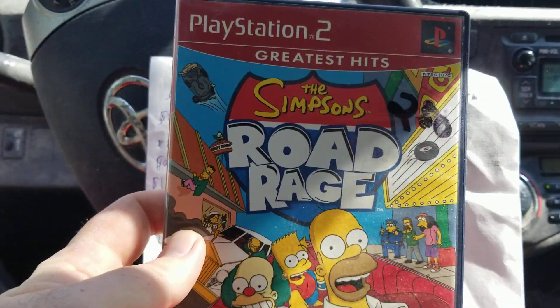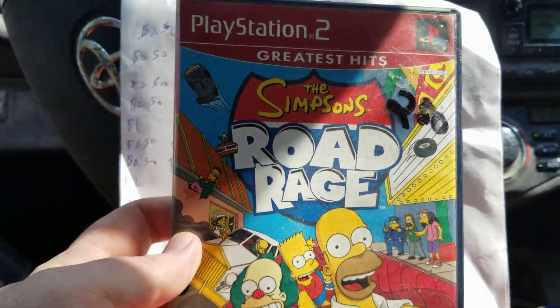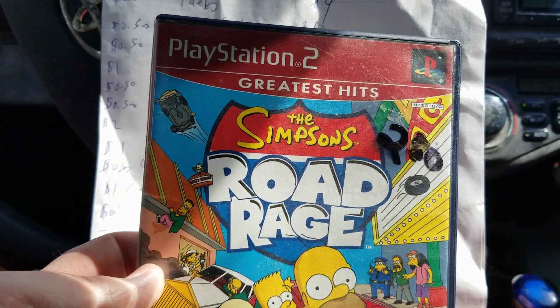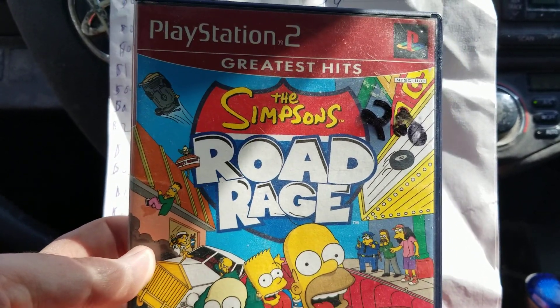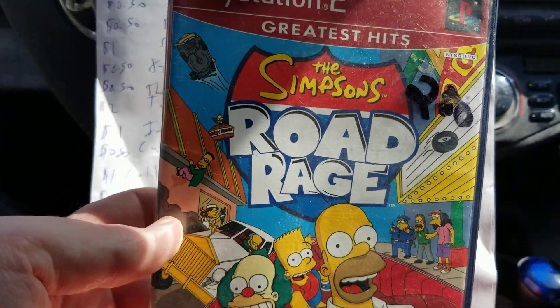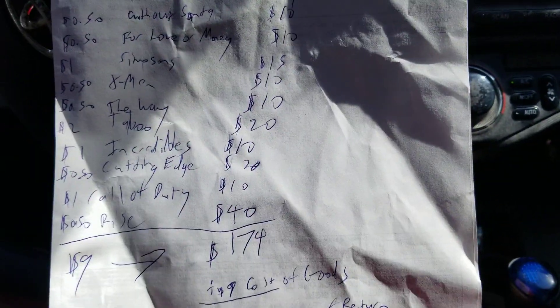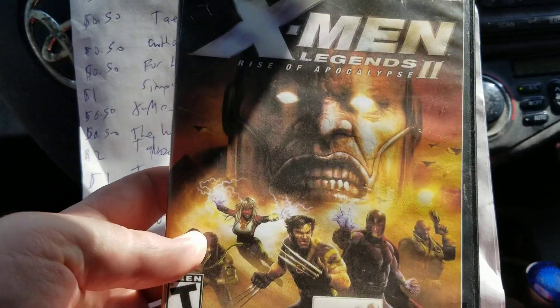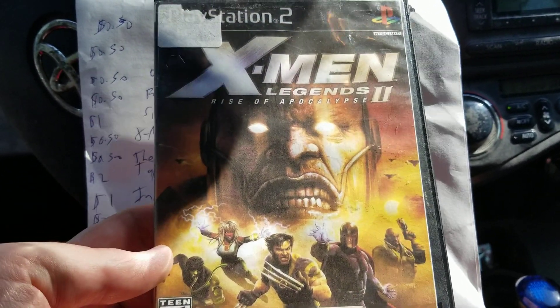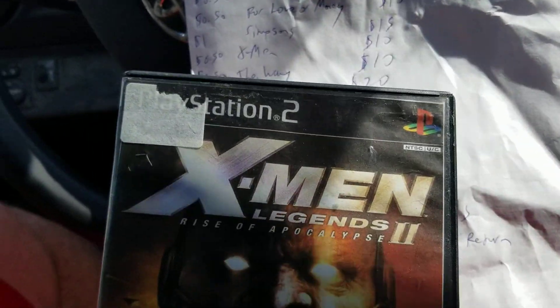Next one is Simpsons Road Rage for PS2. I picked this up at a thrift store — it says $2.50 but the lady gave me a deal, so I paid a dollar for it. It sold on eBay for $15. Next is an X-Men game. I picked this up in a big lot of video games with about 54 cents tied up in it.